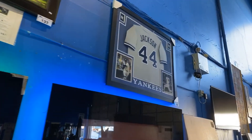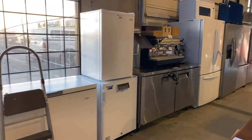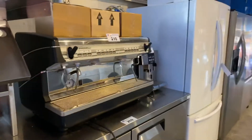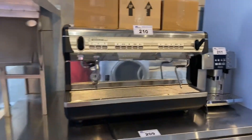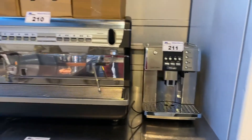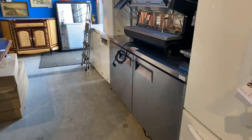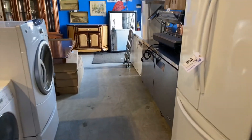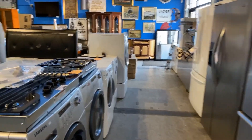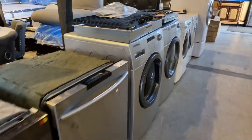There's a nice Yankees jersey. We've got some nice commercial restaurant equipment, including this beautiful espresso machine. We've got a more personal size one as well, but this one's a commercial one. Stainless steel refrigeration cabinet, some appliances — washers, dryers, gas stove tops, and dishwashers.